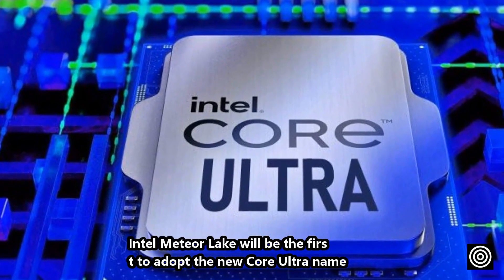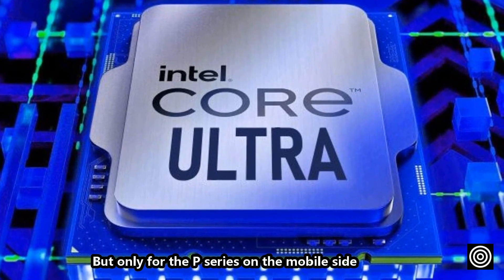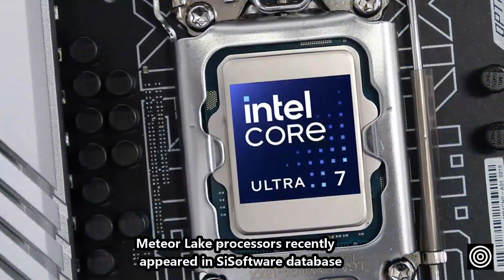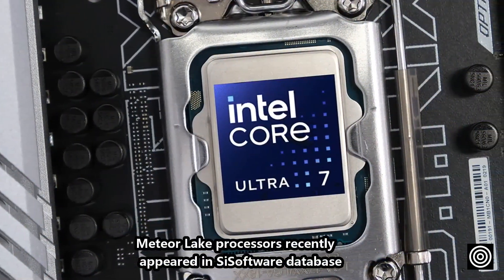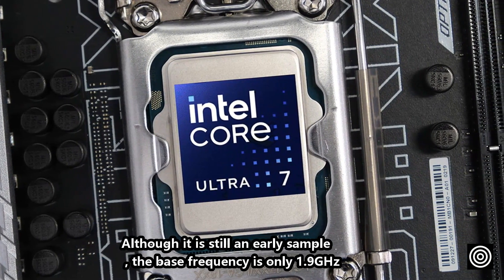Intel Meteor Lake will be the first to adopt the new Core Ultra name, but only for the P-series on the mobile side. Meteor Lake processors recently appeared in a SciSoftware database. Although it is still an early sample, the base frequency is only 1.9GHz.